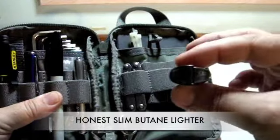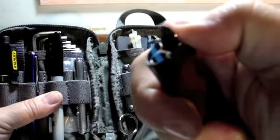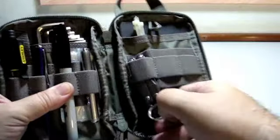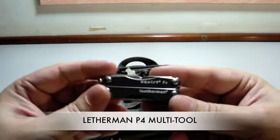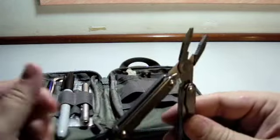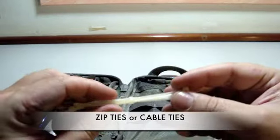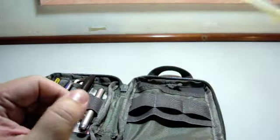I also have a slim butane lighter - you can use a big one if you like. I have my Leatherman P4; I like the pliers. In here I have those plastic pens, a kind of plastic pen for securing things.